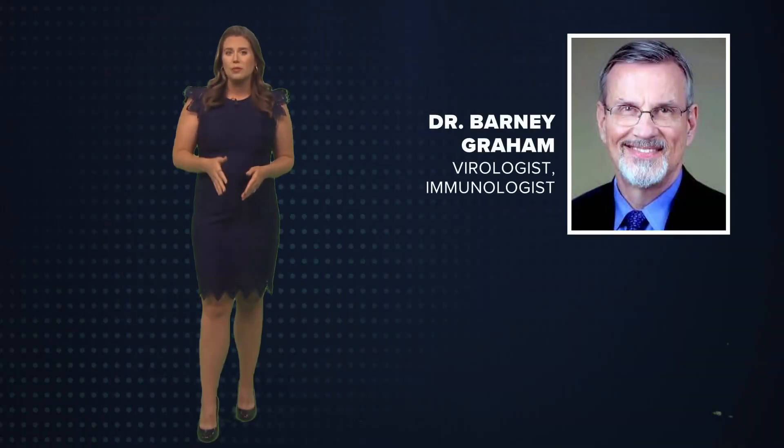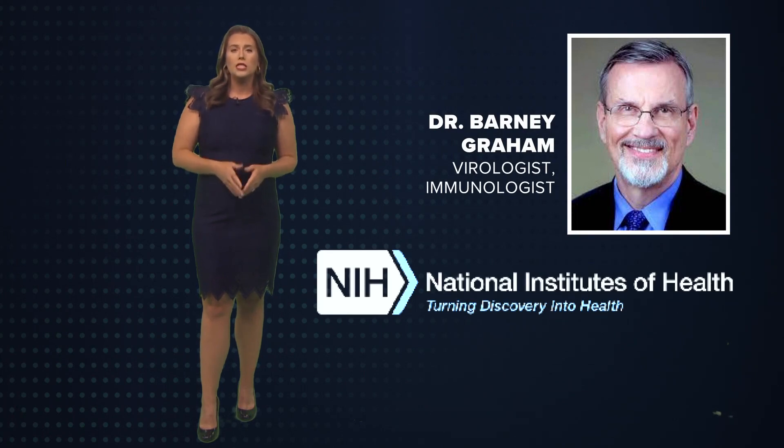The research continued, but RSV's complicated behavior proved a challenge for scientists. Then in 2013, a huge breakthrough — immunologist and virologist Dr. Barney Graham led a team at the National Institutes of Health to build the framework of a successful vaccine.